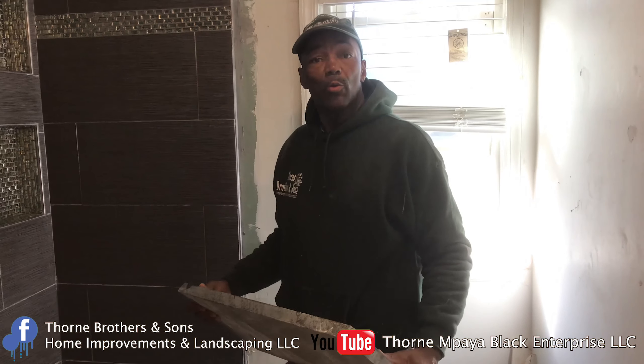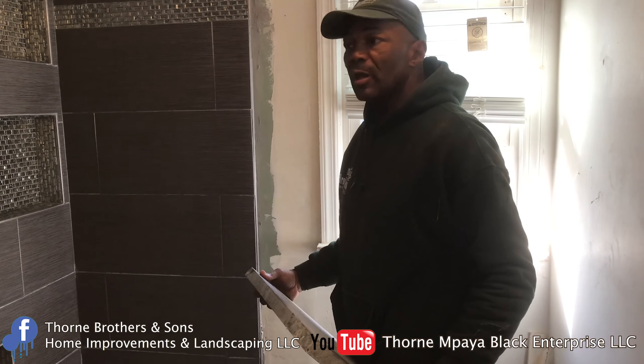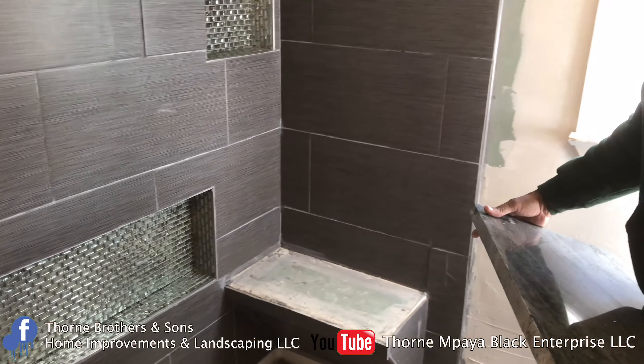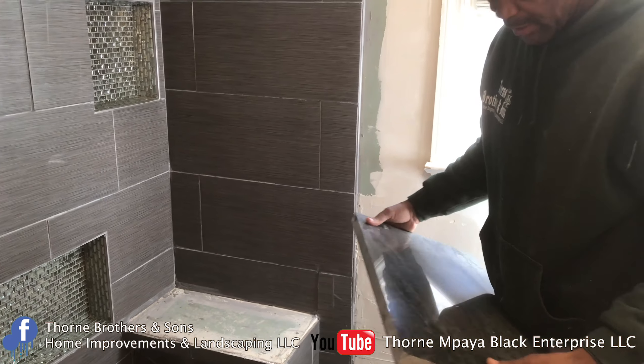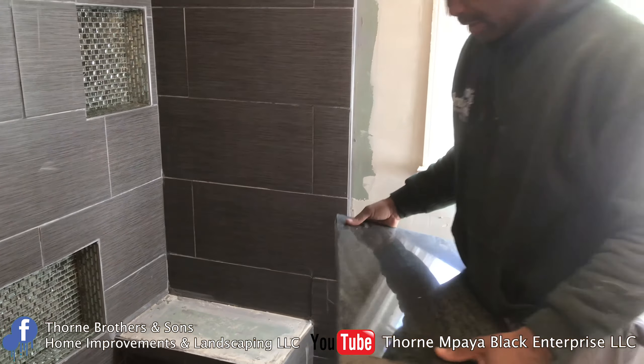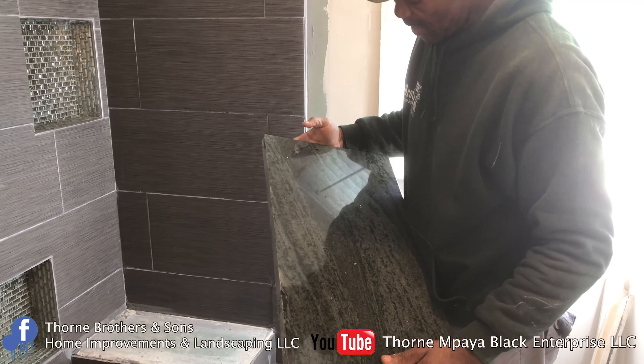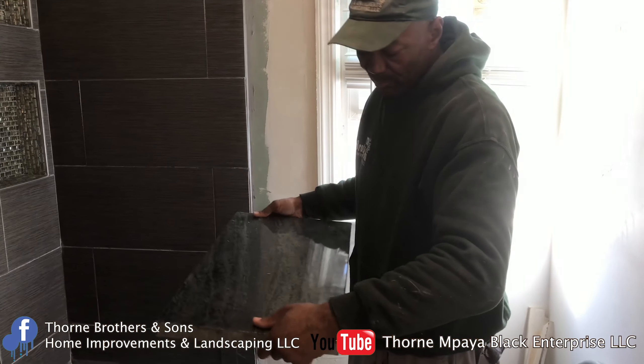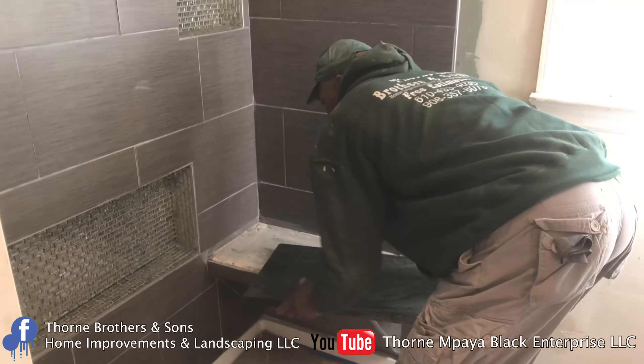Today we're back in Rahway, New Jersey. We finished the grouting last night — we grouted the inserts, and they came out nice. We put in the mosaic glass inserts and the tile. Everything came out good. The homeowner wanted a bench to be put in here so she can sit down. So I had a piece of granite cut from a slab at the marble and granite company that we deal with all the time. They cut this out for me, custom made.